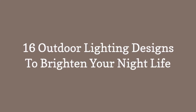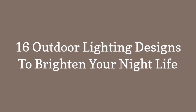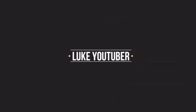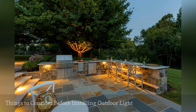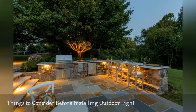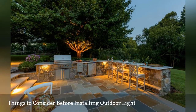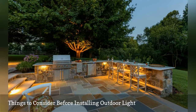Discover 16 outdoor lighting designs to brighten your night life. Learn how to maximize the beauty and potential of your property with different types of lighting and why it's an essential part of the outdoor environment. Lighting is a smart investment that shouldn't cost much and can reap great rewards.